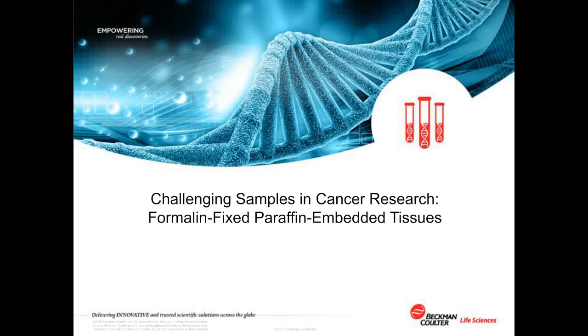I would now like to introduce today's speaker, Kathy Munkvold, PhD, staff scientist, Beckman Coulter Life Sciences. Kathy has more than 15 years of molecular biology experience. She is currently a staff scientist at Beckman Coulter Life Sciences, researching and developing genomic reagents. Kathy received her undergraduate degree from Lycoming College, her Master of Science degree from the University of Georgia, and her PhD from Cornell University. I will now turn it over to Dr. Munkvold for her presentation. Dr. Munkvold, the floor is yours.